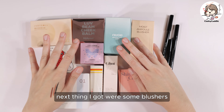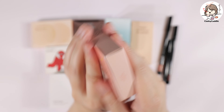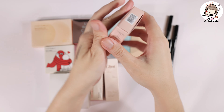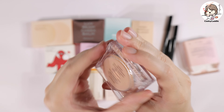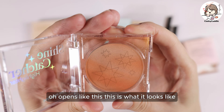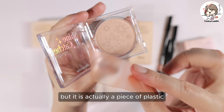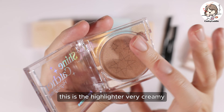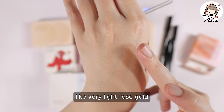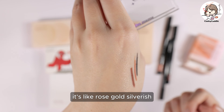Next I got some blushers as well as highlighters. I'll start with the highlighters. I got the I'm Mimi Shine Catcher highlighter in 01 Sunshine. I thought the cap was the color of the highlighter, but it's actually a piece of plastic. This is the highlighter — it's very creamy, kind of like rose gold, very light rose gold, silverish. It's a powder highlighter.